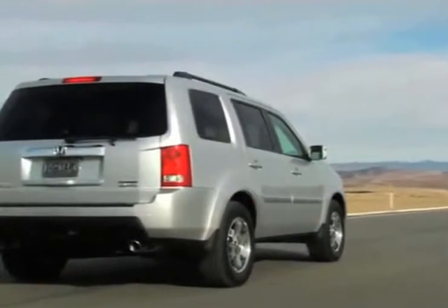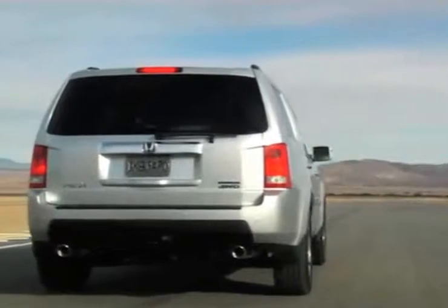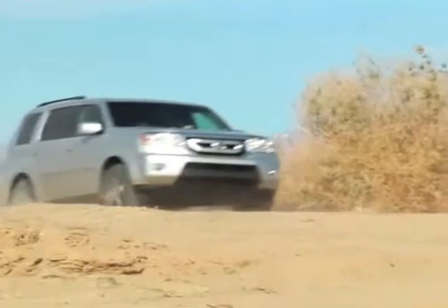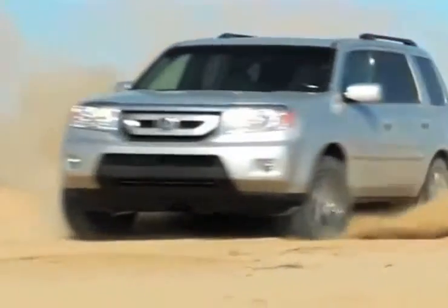The all-new Honda Pilot is a vehicle with your family's well-being in mind. Dual-stage multiple-threshold airbags, vehicle stability and brake assist systems, and side impact door beams keep your family safe and helps put your mind at ease with a Pilot that's right for you.